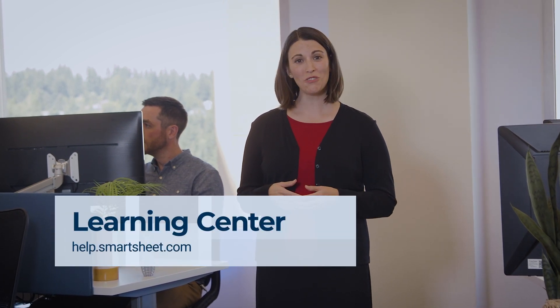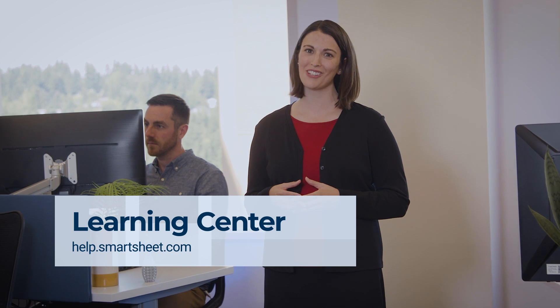And that's an introduction to Smartsheet. To learn more, visit our Learning Center or get started with a template from the Solutions Center.